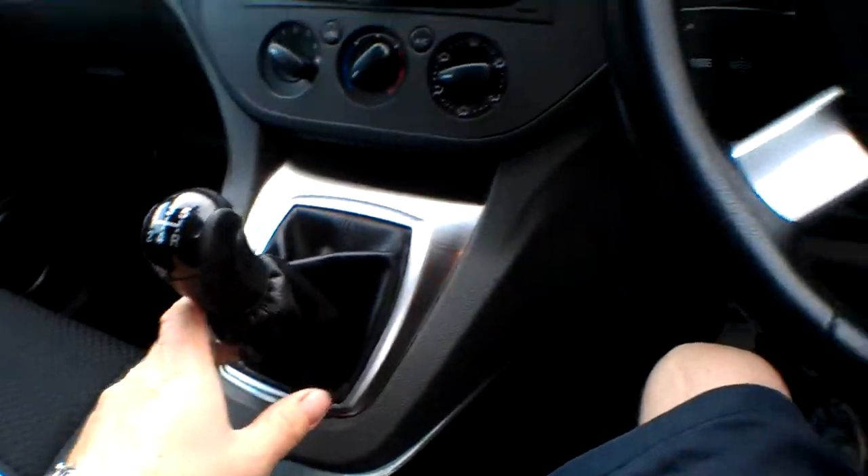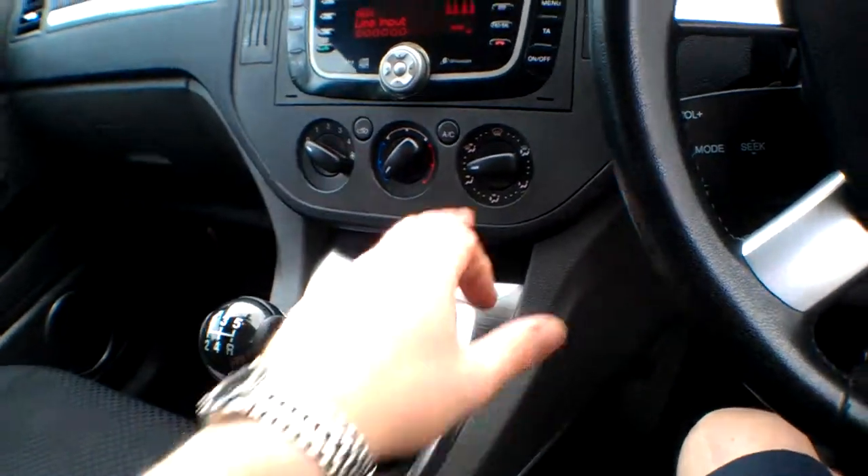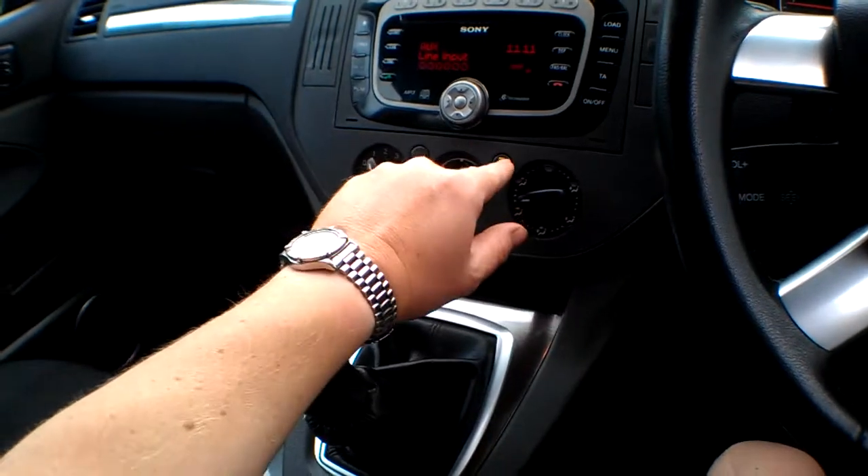The centre armrest has lumbar supports on both seats. There's an auxiliary input for the CD player and another 12-volt power supply and cup holders. The high-spec manual lists lots of airbags — around six, I would imagine. The air conditioning works; you put the aircon on and it blows nice and cold — you can hear the compressor clicking.